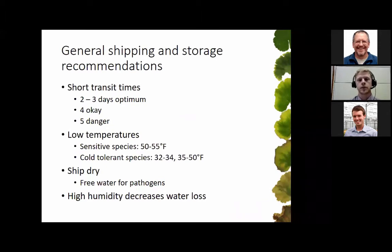Here are some general shipping and storage recommendations. We want to keep transit times very short — two to three days is optimum, four days is okay, and five days we're getting into danger with stressed plant material. Also keep temperatures low. Sensitive species more native to tropical regions, like sweet potato, should stay around 50 to 55 degrees Fahrenheit. More cold-tolerant species can go 35 to 50 degrees. Poinsettia shouldn't go lower than 40, but geranium can go as low as 32 degrees to keep those plants from being stressed during shipping and storage.